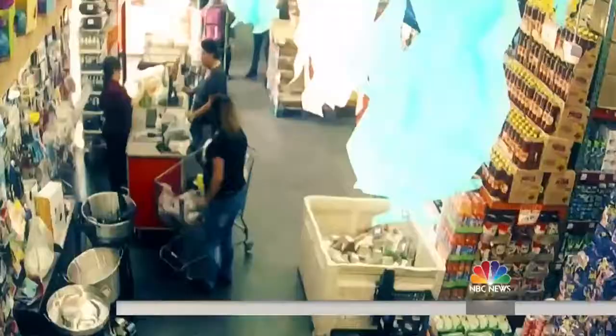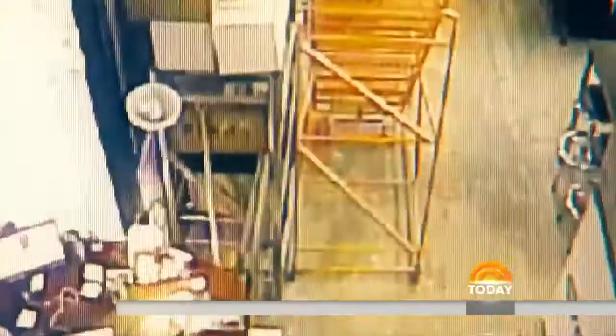In Texas, another out-of-control car plowing through the doors of this convenience store. Miraculously, this boy is able to walk away. And in California, this car slams into a grocery store, missing this customer by just inches.